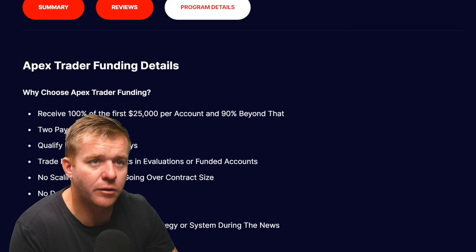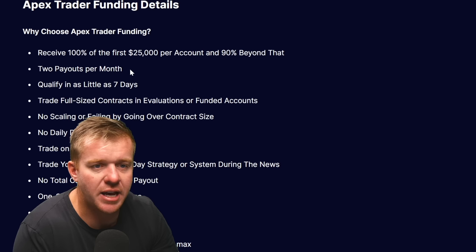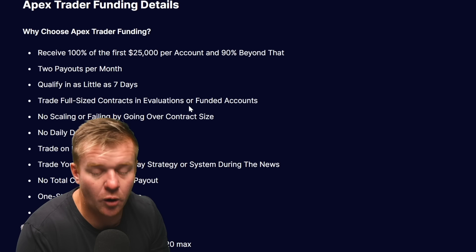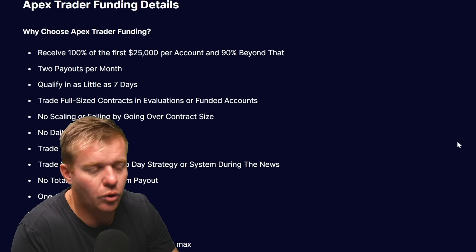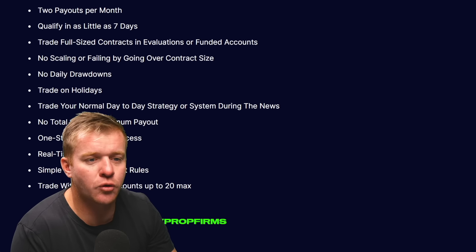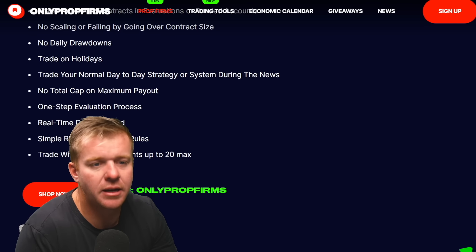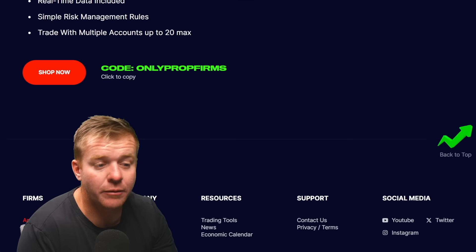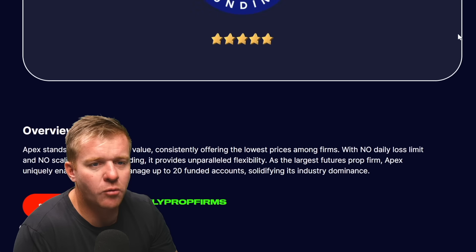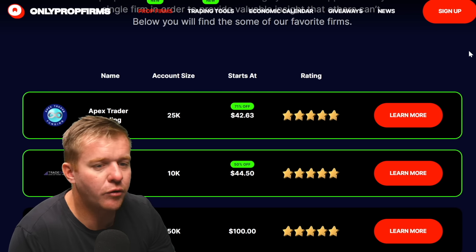Looking at Apex's program details: you receive 100% of the first $25,000 and then 90% after that, two payouts per month, and you can qualify in as little as seven days. There is no scaling rule, which is a big plus. No daily drawdowns, you can trade on holidays, trade your normal strategy during news, no total cap on maximum payout after three months, one-step evaluation, and a max of 20 accounts — trading full size.